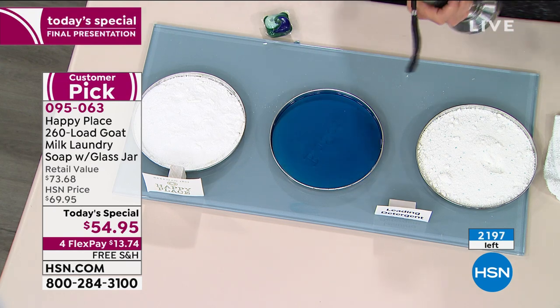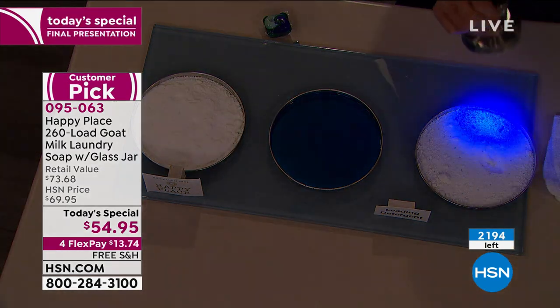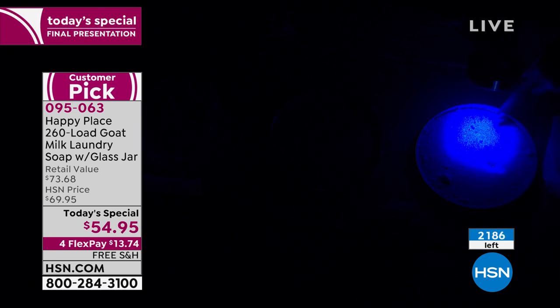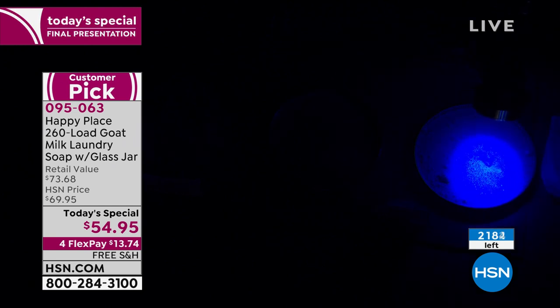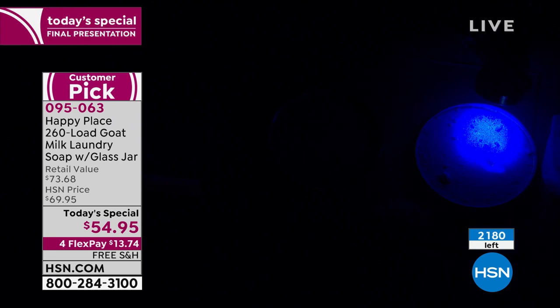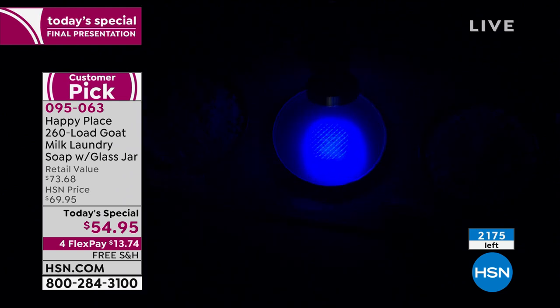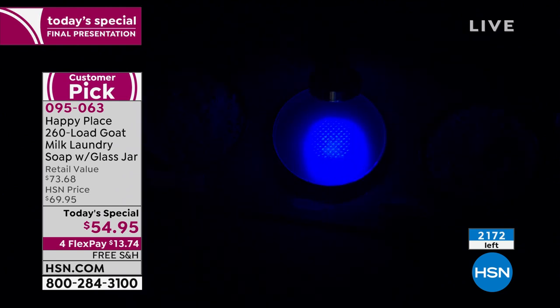We're going to lower the lights. I've got two things against your product, and I've got this little UV light. That's the leading chemical powder detergent — and that glow in the dark are the chemicals left behind on the fabric of your clothes, touching your skin. Those are called optical brighteners — they're a terrible chemical. Next to that, the leading liquid detergent — again, glow in the dark. Those chemicals are against your skin. Next to that, no glow — that's the Happy Place laundry soap. Now put the pod under that light — this one freaks me out.